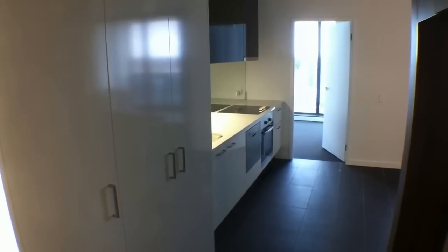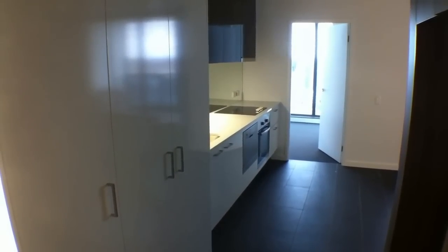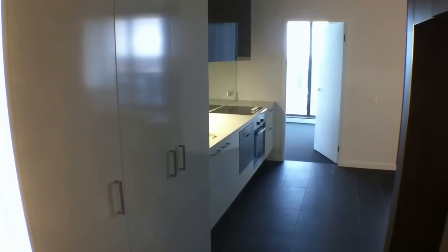Hi, my name is Stephen Fitzimond from Melbourne Real Estate and this is the marketing video for 4115 at 220 Spencer Street in the Upper West Side Development, brand new in 2013.